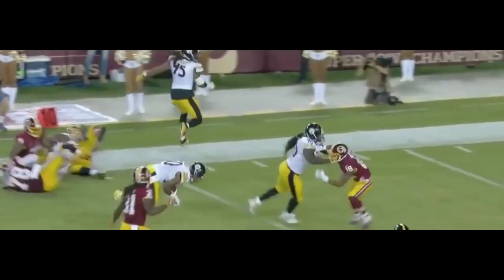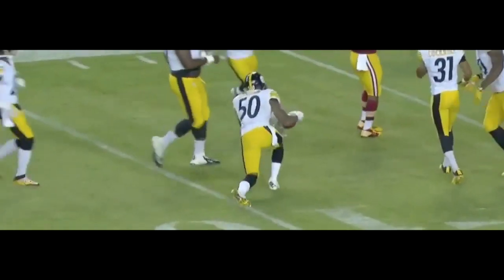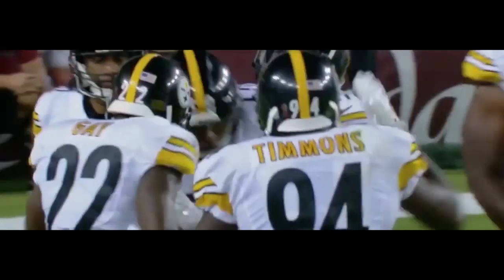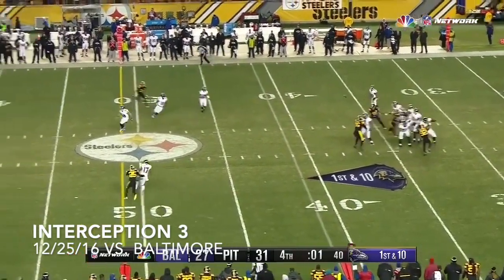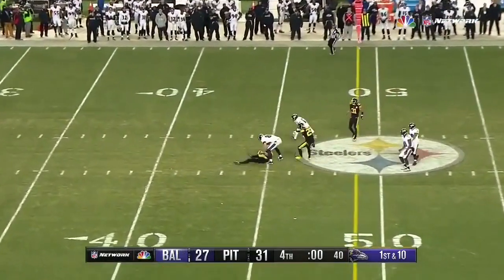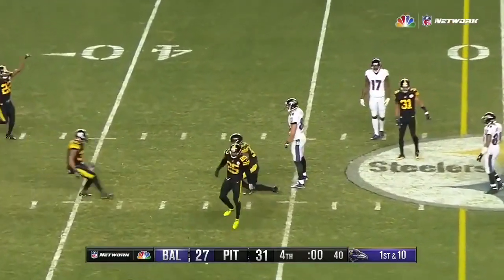Flag down on the play. Shazier still running inside the 20. What a run by Shazier, all the way back to the 10-yard line. The final play of the game — they're going to work underneath here, and that is deflected and intercepted.